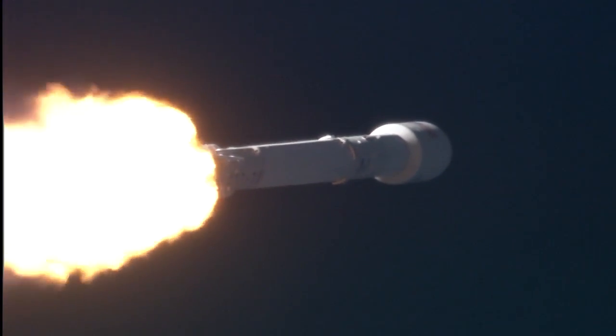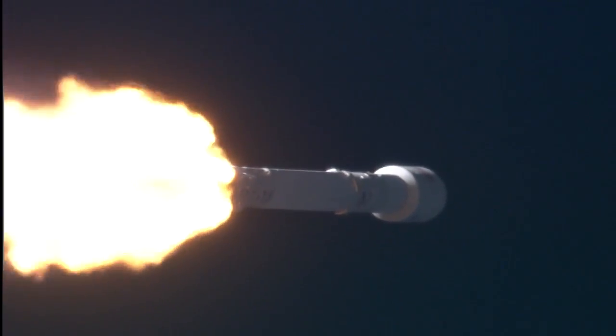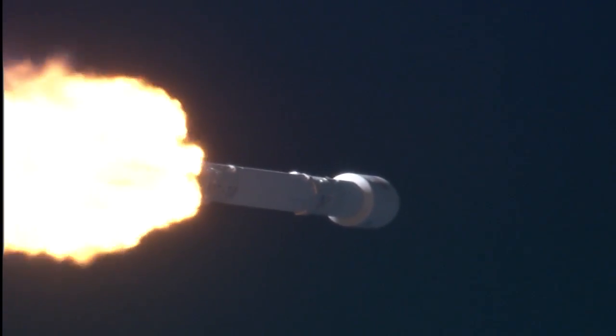First stage propulsion is still nominal. Everything go. Power and torch remain nominal. Falcon and DSCOVR passing through max Q.